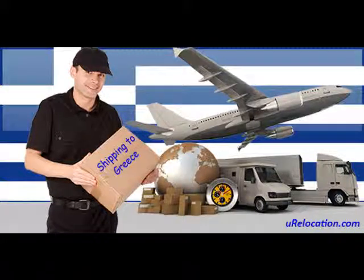Shipping to Greece. Hey, this is Mark from urelocation.com. Thank you for joining me and Julie for today's shipping segment. Without further ado, here's Julie.